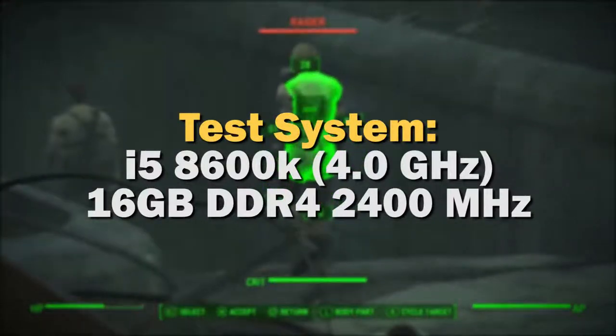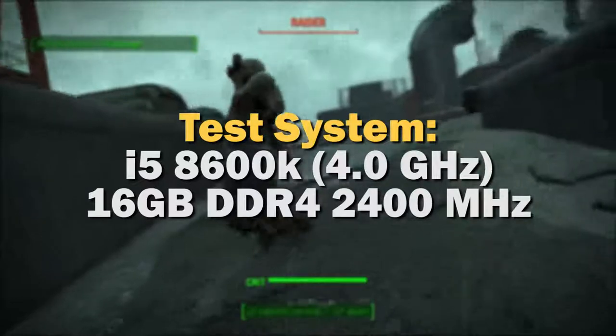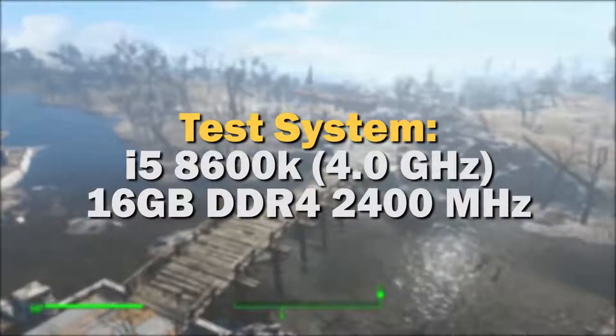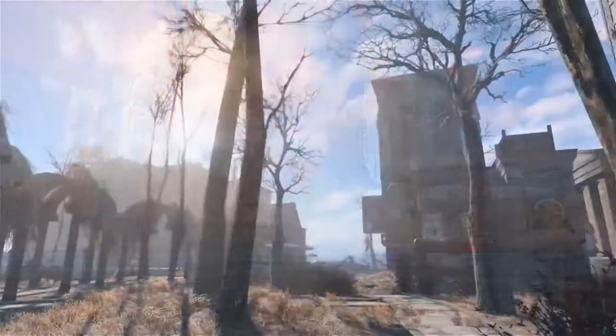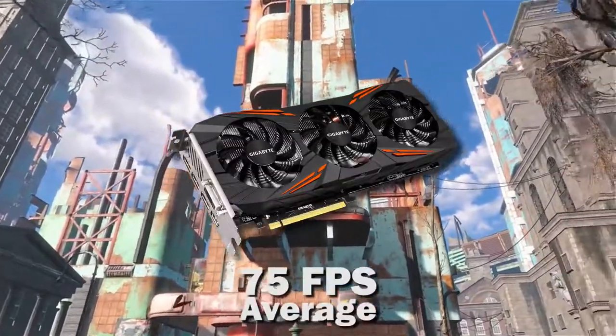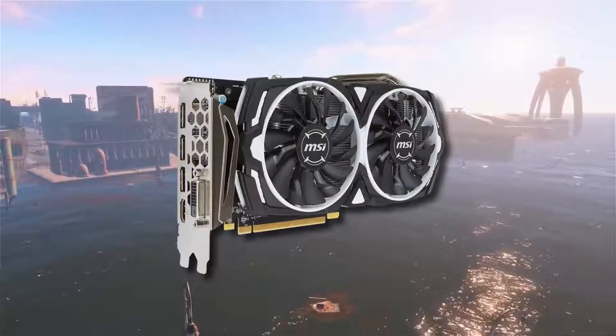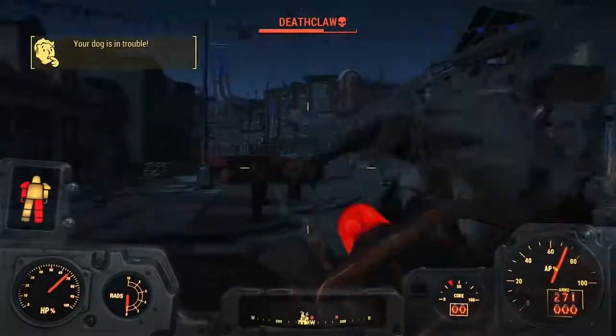So without further ado, let's go through some of these benchmarks. Both cards were tested in my own personal system with an i5-8600K overclocked to 4GHz and 16GB of DDR4 RAM clocked at 2400MHz. Both cards were not overclocked while testing. The first game we're looking at is Fallout 4. On ultra settings, the 1070 Ti got 75 FPS on average, while the 570 got 38 FPS on average. Now this might seem like a massive drop — it's approximately 50%. However, like we discussed before, if the 1070 Ti isn't performing 61% better, the RX 570 is still a better deal.